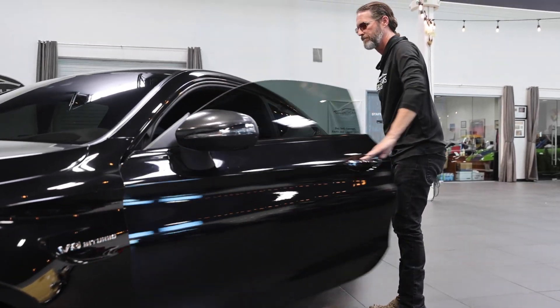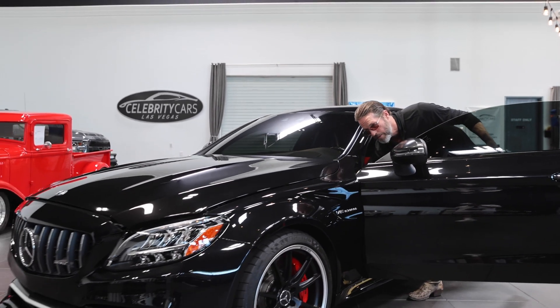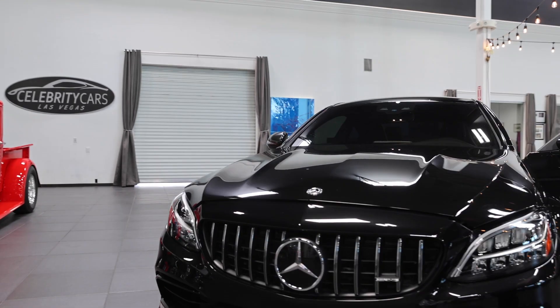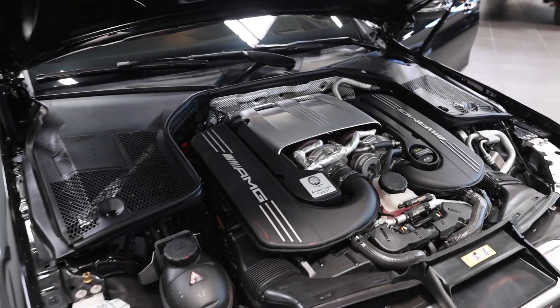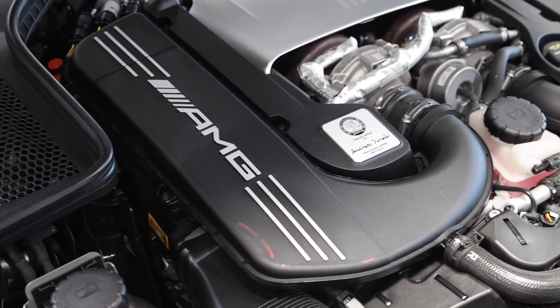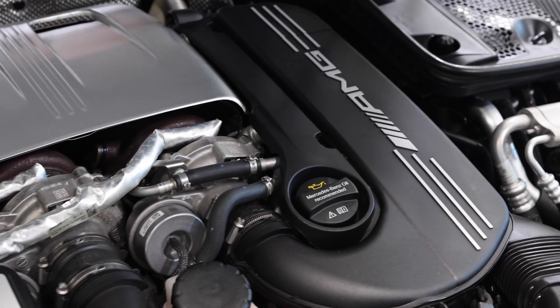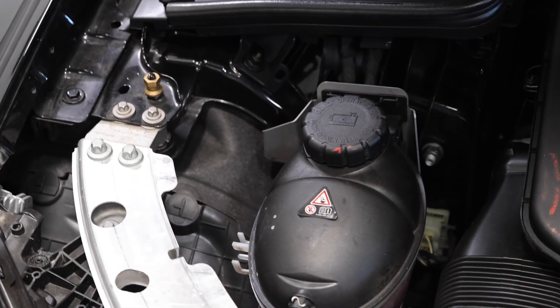Let's pop the hood, and then we'll look at the really awesome interior. This AMG is no slouch, folks. We're going to drive it in a couple of minutes to make sure it does all the things it's supposed to do. All this is nice and clean under here — it looks well cared for. No surprises, nothing's jumping out at me. It looks good.